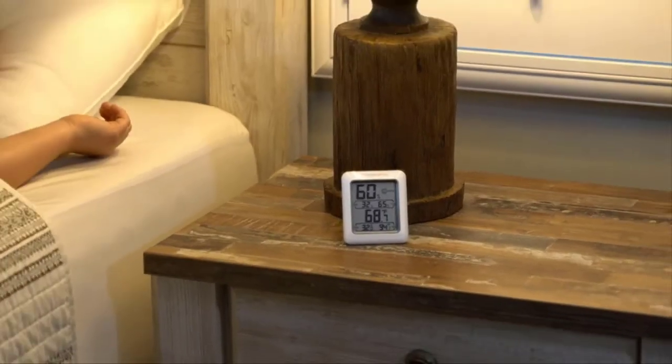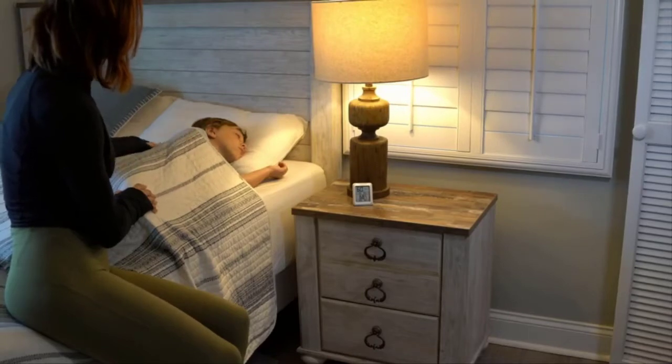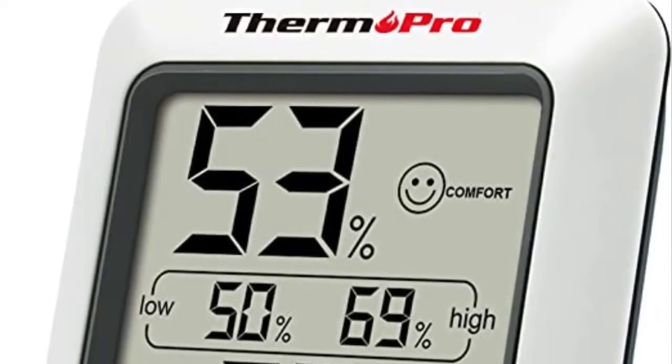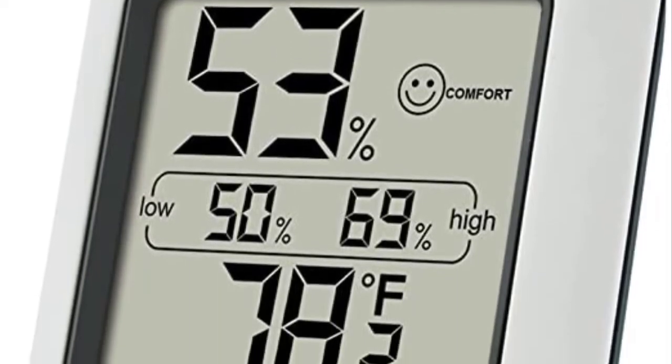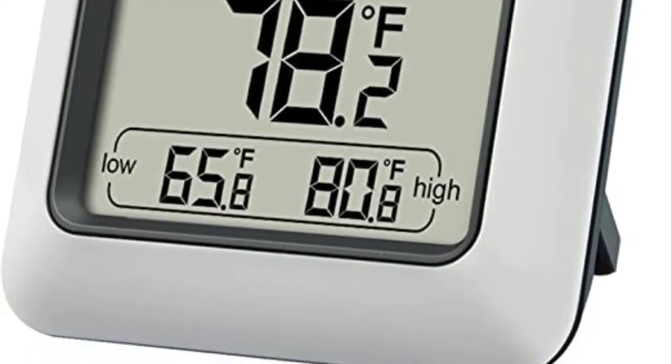The digital display is big and very simple to understand. It is also portable because you don't need to worry about a power cord — it is battery-powered. If you wish to use it in the kitchen or another room, there is a magnet at the back.